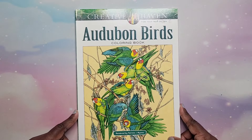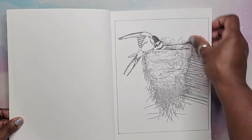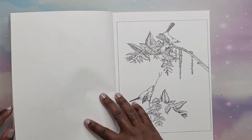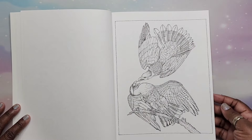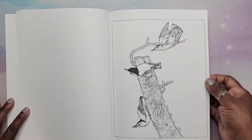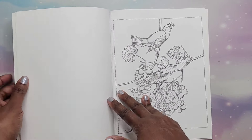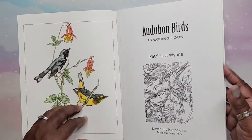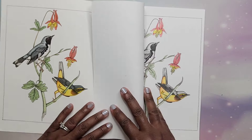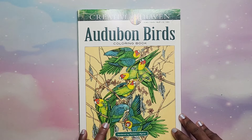Next I have Audubon Birds rendered by Patricia J. Wren — I got this because I love birds, from 2017. I did one in here just with pencil, no backgrounds — simple coloring of birds. She does not tell you what kind of birds they are, so I found an image and tried to copy it. That is Audubon Birds by Patricia J. Wren.